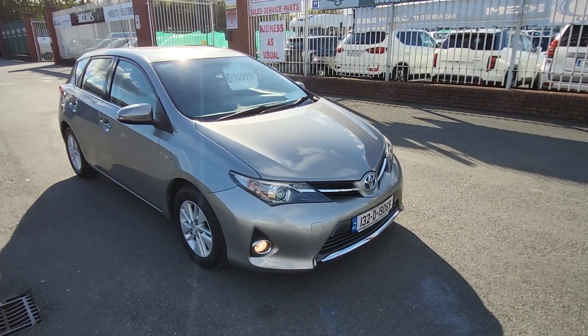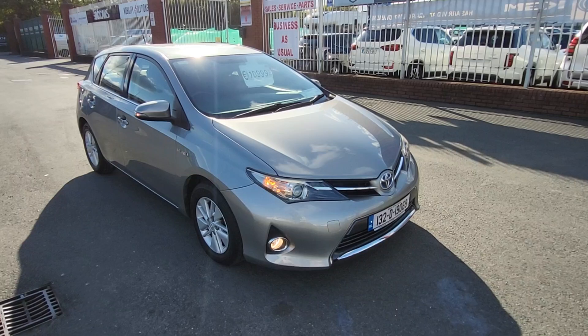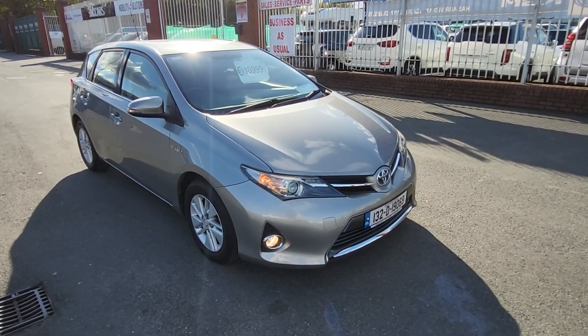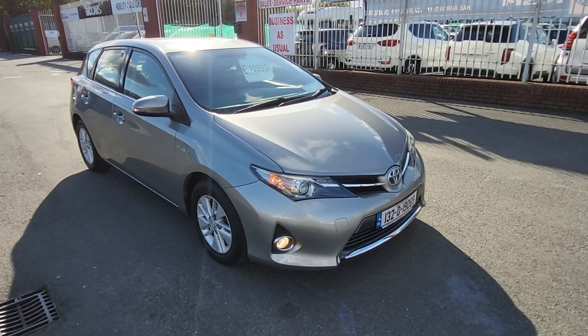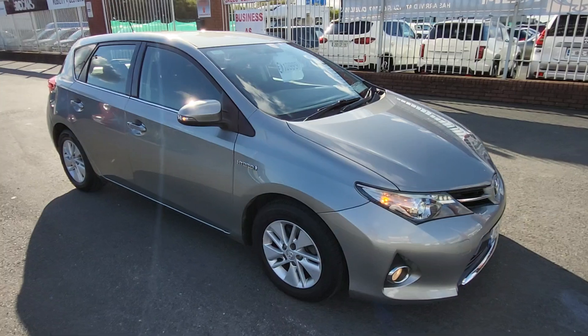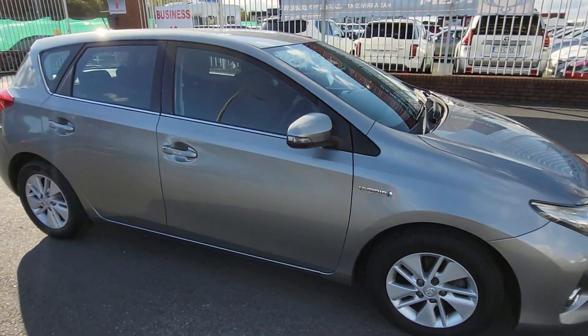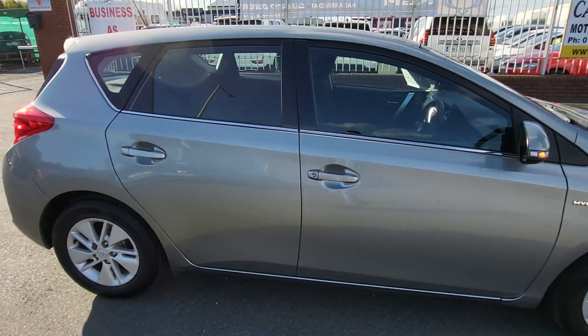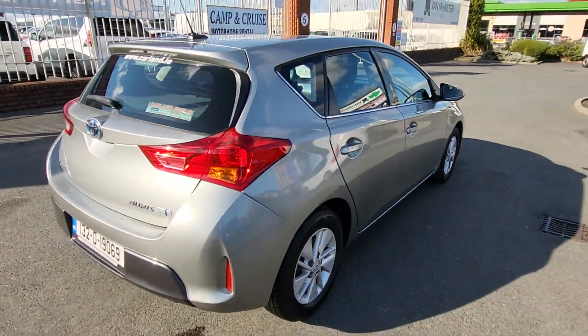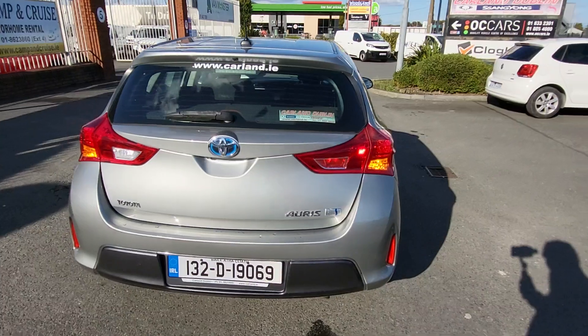Hello, good afternoon everybody, welcome from Carland Dublin here on the Airport Road, North County Dublin. Just landed at the stock here is this really clean Toyota Yaris — it's a 1.8 petrol hybrid automatic, 2013, 132 plate. It has 15-inch alloys, finished in metallic slate gray, fog lights, chrome trim, rear camera, and rear wiper. It's in really good condition.